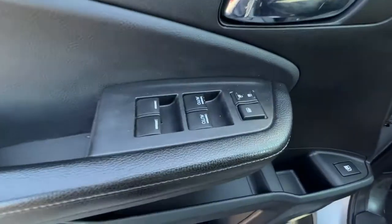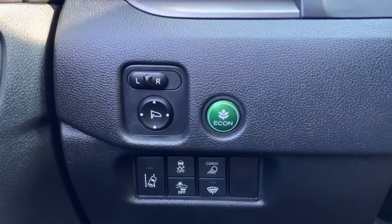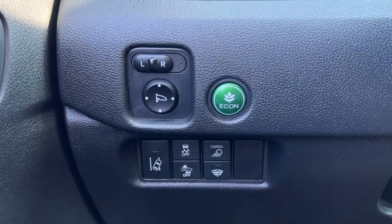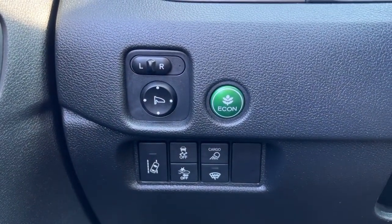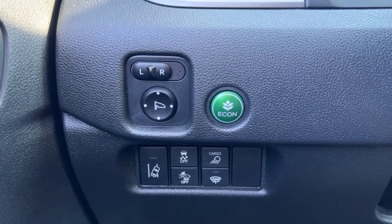Opening up the door we've got our power windows and locks, and as we climb in right down here we're going to find our power mirrors, econ mode, lane departure alert, traction control, forward collision alert, cargo lamp, and wiper blade de-icer.